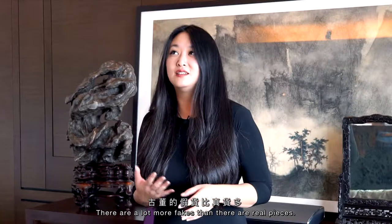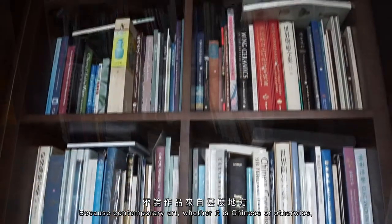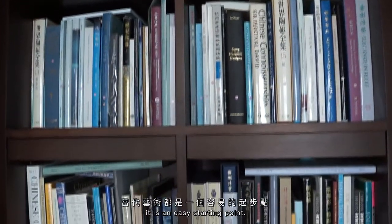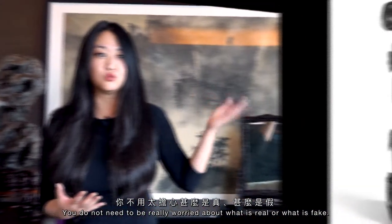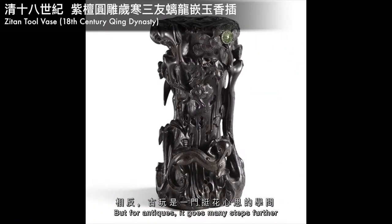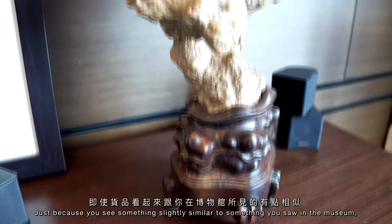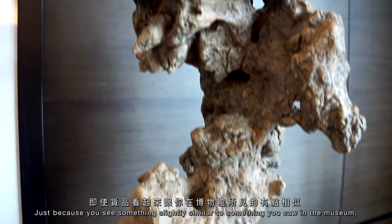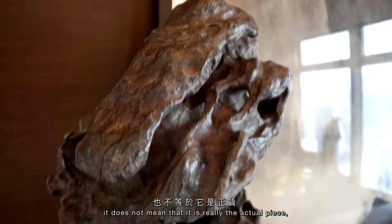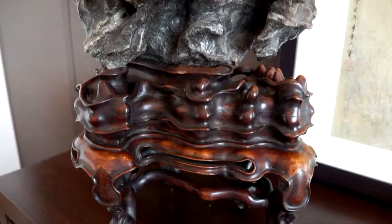There are a lot more fakes than there are real pieces, I do admit. If you compare it to contemporary art — whether it's Chinese or otherwise — it's an easy starting point; you don't need to really worry about what's real or what's fake. But for antiques, it goes many steps further, because you do have to worry about authenticity. Just because you see something slightly similar to something in a museum, it doesn't mean that's actually the real piece or a very similar example.